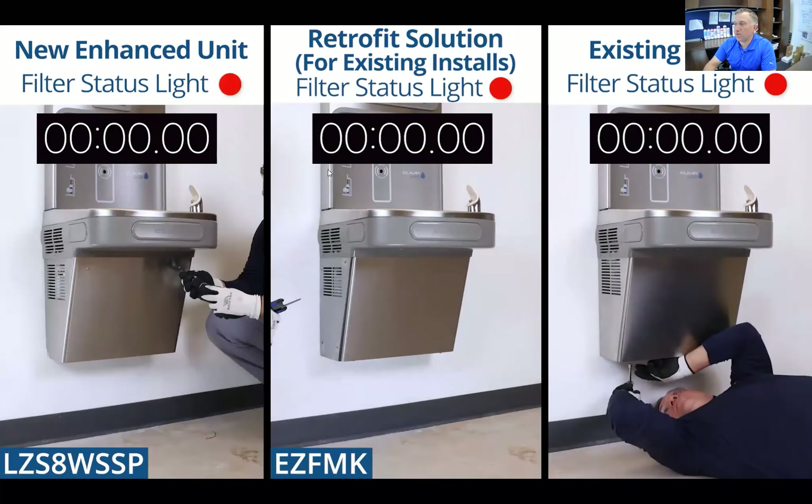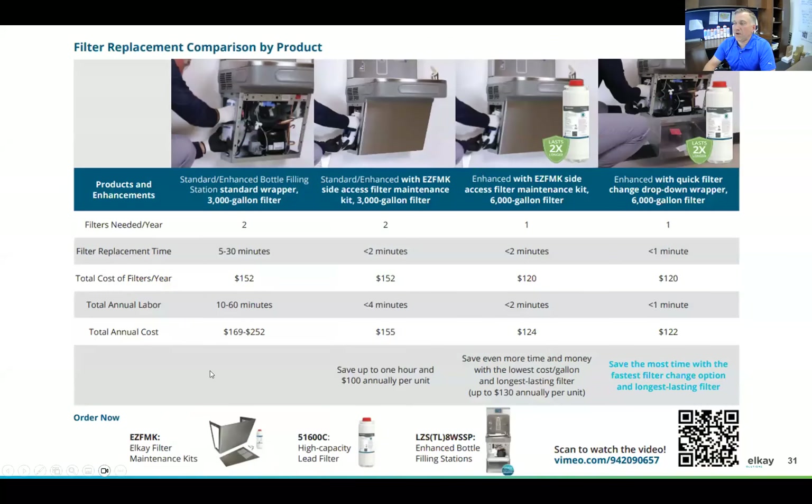Looking at the maintenance comparison: with a 3,000-gallon filter and traditional shroud, you're changing twice a year at up to 30 minutes each time. Two 3,000-gallon filters cost about $150, totaling about an hour of maintenance annually. With the EZFMK side access, you go from up to 30 minutes down to about 2 minutes per change. With the 6,000-gallon filter, you go from two changes to one. Importantly, the 6,000-gallon filter is not double the cost of the 3,000-gallon — so getting one 6,000 versus two 3,000 actually saves both time and money.